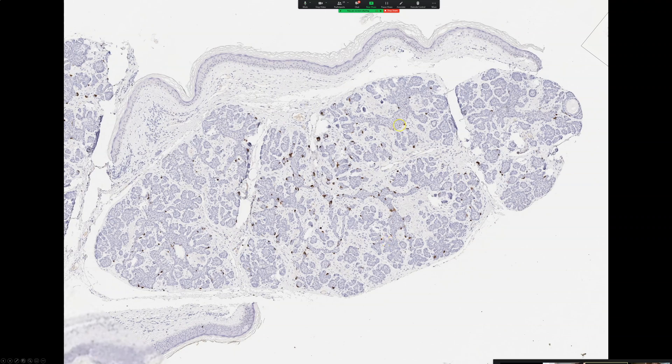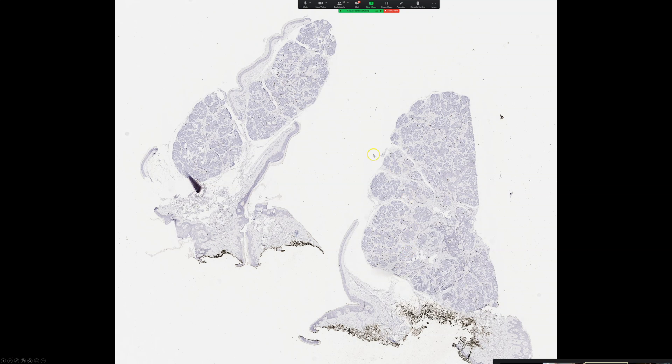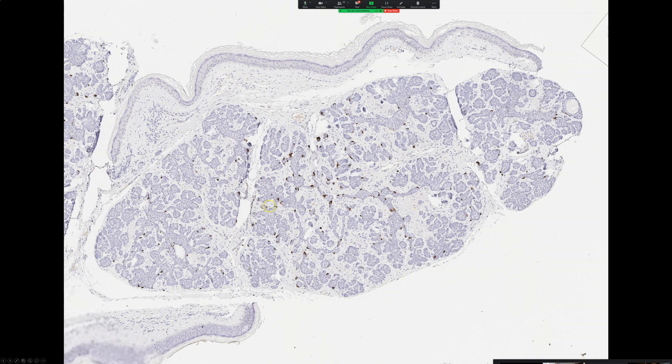Look what I did here — I did a CK20 immunostain. These are Merkel cells: benign Merkel cells that are just along for the ride, colonizing this process. My general thinking is that when you have a basaloid neoplasm and you're debating between a benign hair follicle tumor versus basal cell carcinoma, abundant scattered benign Merkel cells highlighted by CK20 favor a benign follicular process rather than basal cell carcinoma.